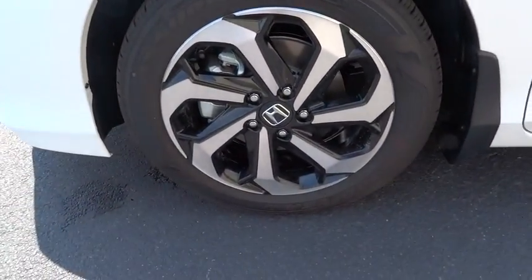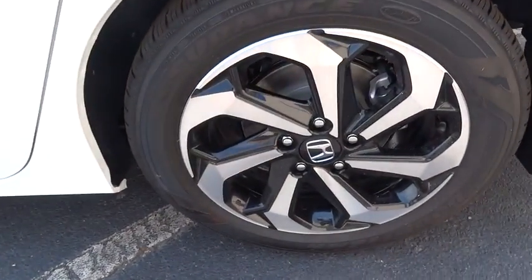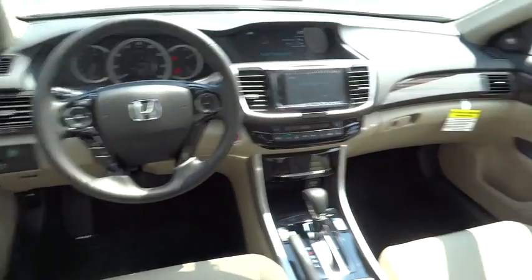Leather wrapped steering wheel. Bluetooth. Adjustable steering wheel. Power steering. Floor mats. Keyless start. Aluminum wheels. Cruise control. Auto dimming rear view mirror. Four wheel disc brakes. Universal garage door opener.